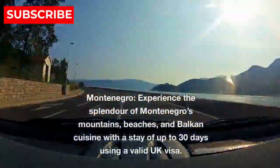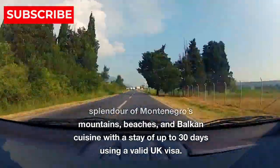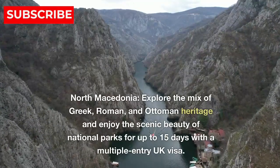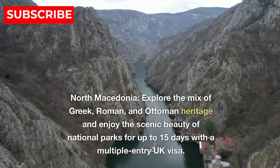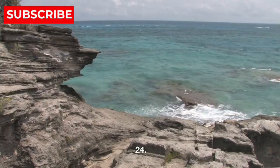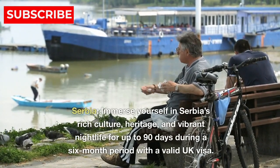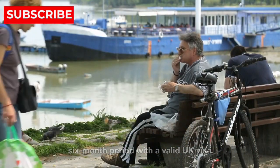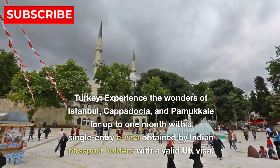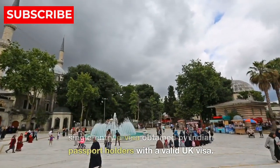22. Montenegro — experience the splendor of Montenegro's mountains, beaches, and Balkan cuisine with a stay of up to 30 days using a valid UK visa. 23. North Macedonia — explore the mix of Greek, Roman, and Ottoman heritage and enjoy the scenic beauty of national parks for up to 15 days with a multiple entry UK visa. 24. Serbia — immerse yourself in Serbia's rich culture, heritage, and vibrant nightlife for up to 90 days during a six-month period with a valid UK visa. 25. Turkey — experience the wonders of Istanbul, Cappadocia, and Pamukkale for up to one month with a single entry e-visa obtained by Indian passport holders with a valid UK visa.